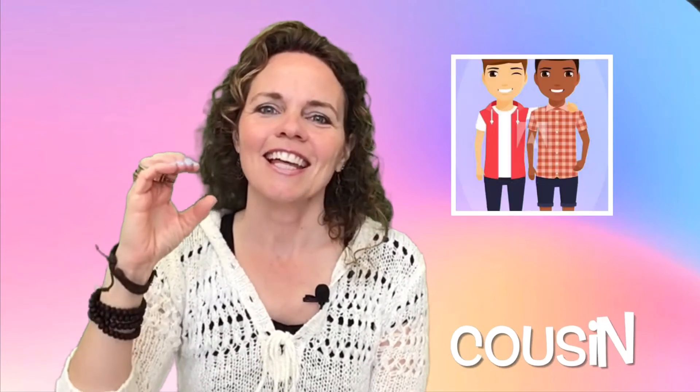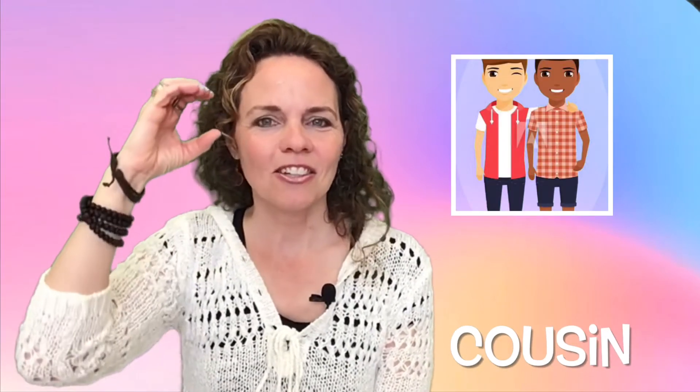Here's the sign for aunt and uncle. The letter A and make a circle by your cheek. A lot of the female signs will be towards the mouth and cheek, and the male signs will be towards the forehead. The letter A circled at your cheek for aunt. The letter U circled at your forehead for uncle. The letter C circled by your face for cousin.